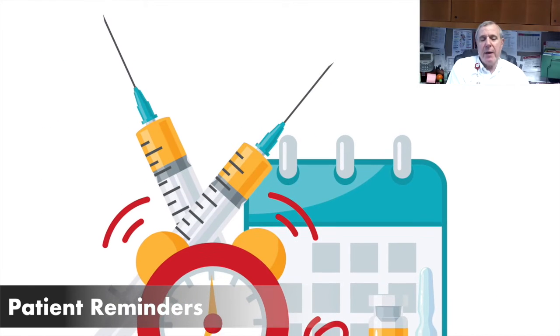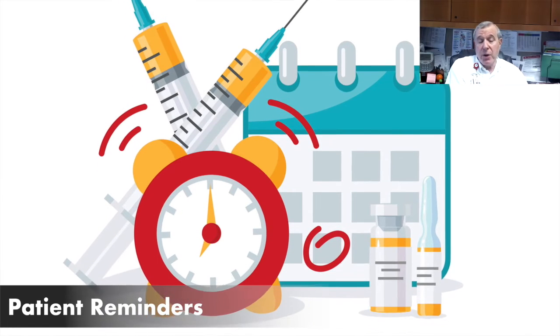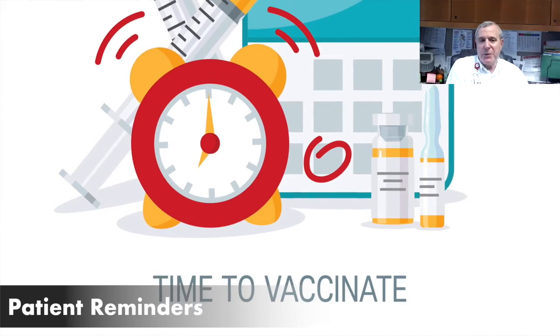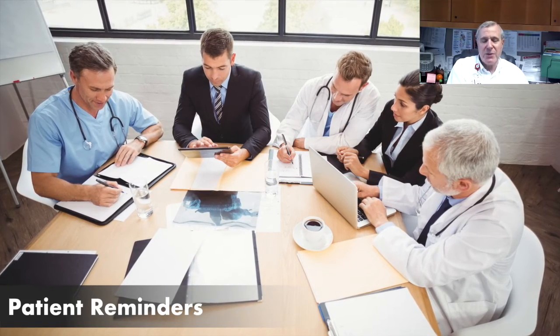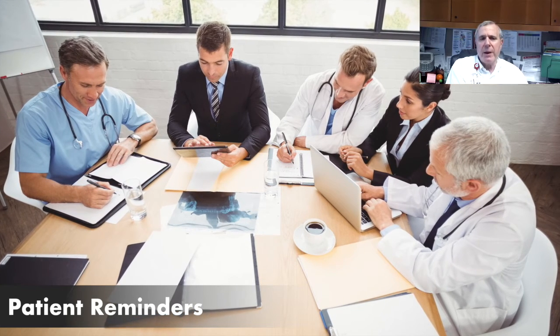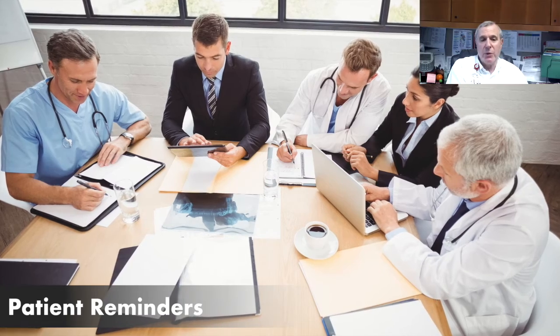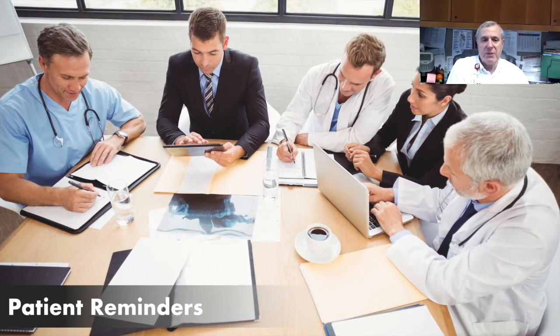The buy-in from our staff, the buy-in from our physicians, the buy-in from our MyChart team and our IT team to be able to work together — that's not always easy. Most people don't quite understand how difficult it is, especially in MyChart, to make changes for a big institution like ours. It was the buy-in from all of the interested parties and the ability to really help them understand the importance of what we're doing that really enabled us to be successful.